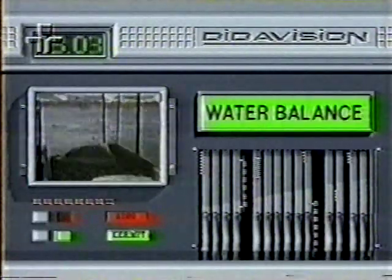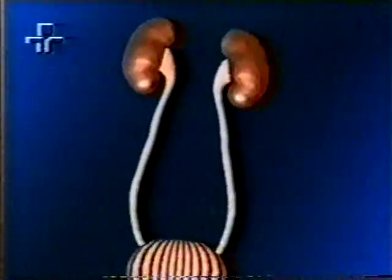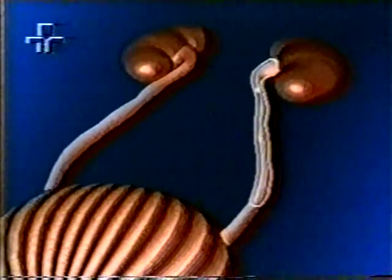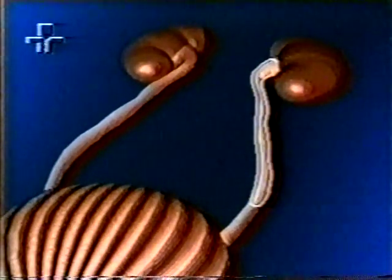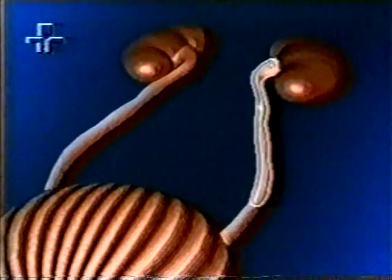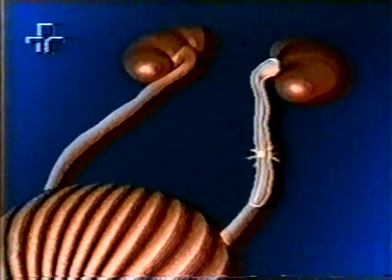Equilíbrio da água. Normalmente, nossos rins funcionam com uma eficiência excepcional na sua difícil tarefa de supervisionar o equilíbrio dos fluidos internos de nosso corpo. Algumas vezes, entretanto, ocorre algum erro ao eliminarmos nossa urina. Frequentemente, sais minerais formam pedras que obstruem os ureteres, impedindo o fluxo da urina para a bexiga, causando uma enorme dor.